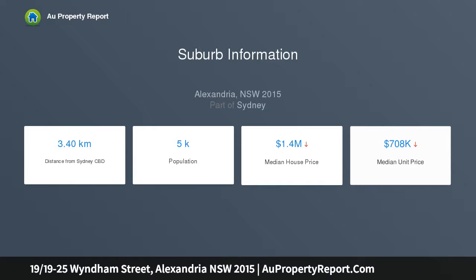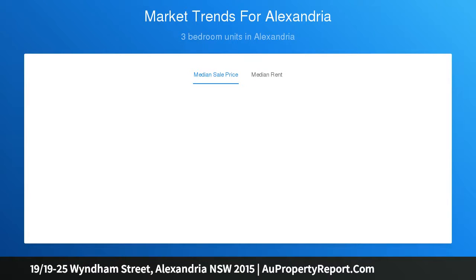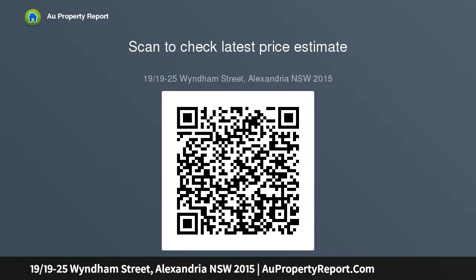Highlights: oversized apartment full of natural light; large open living with stone gas kitchen; huge windows with terrace and reserve outlook; big bedroom with double built-in robes; enough space for a study area in the bedroom; ensuite with tub plus main bathroom with laundry; secure complex with visitor parking and lift.